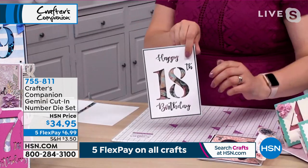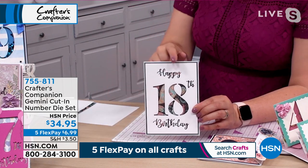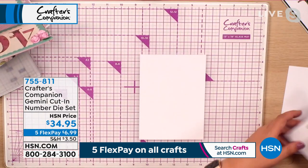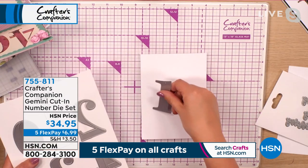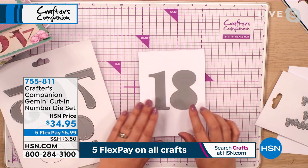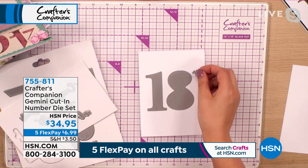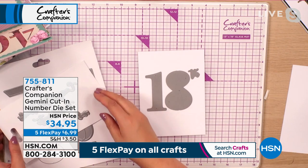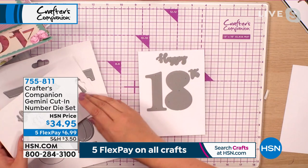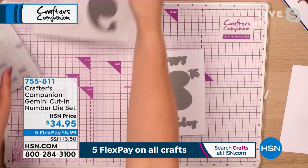For example, if you want to do a big 18th birthday card like this one, we've been able to die-cut 'happy 18th birthday.' Here's the front of my card — we need the 18, so we want the one and the eight. Look at the big size on all of these numbers. We've got the 18, and obviously we want the 'th' for the 18th, so that goes on here as well. Then we're doing this one as a birthday, so I'm going to have 'happy' on here. You've got all these words ready to go — 'happy' and then 'birthday.'